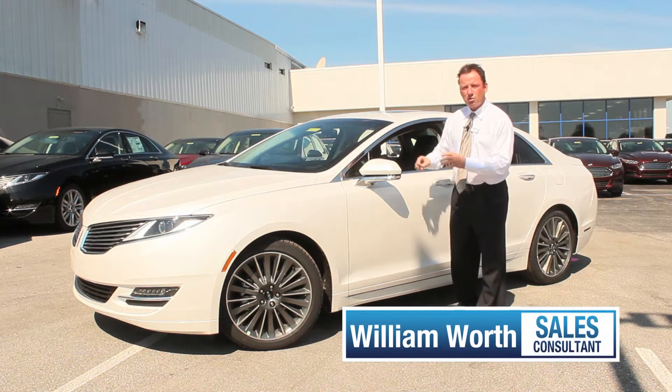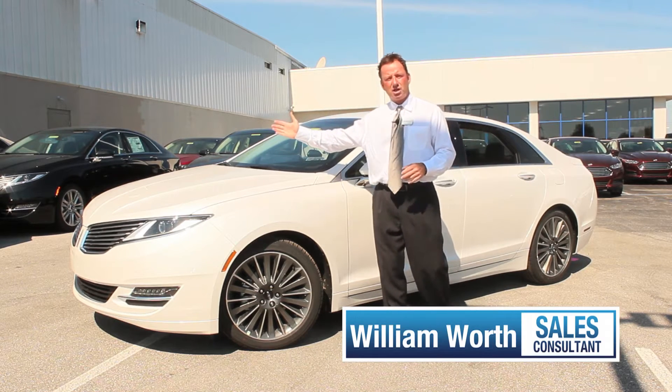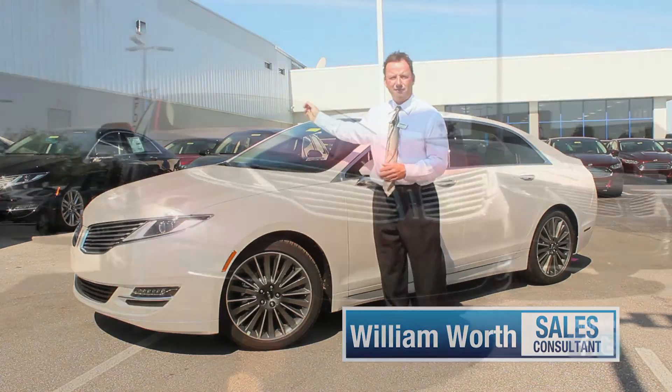There are three different models. The one I'm standing next to is going to be the hybrid. You have the one over here, which is going to be a turbocharged four-cylinder, or you have a 300 horsepower V6 back here also available.